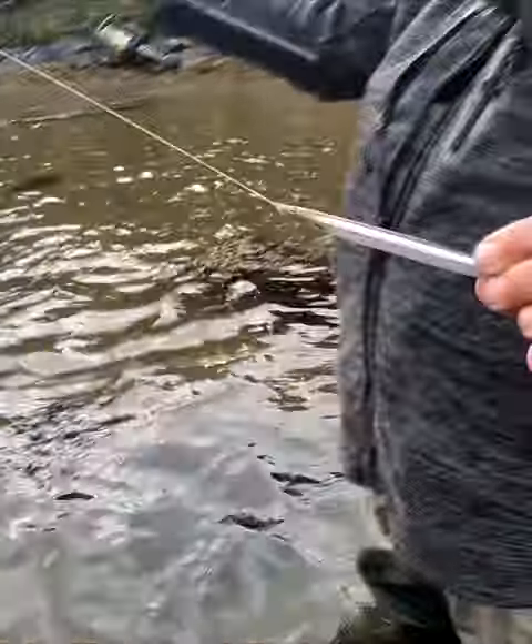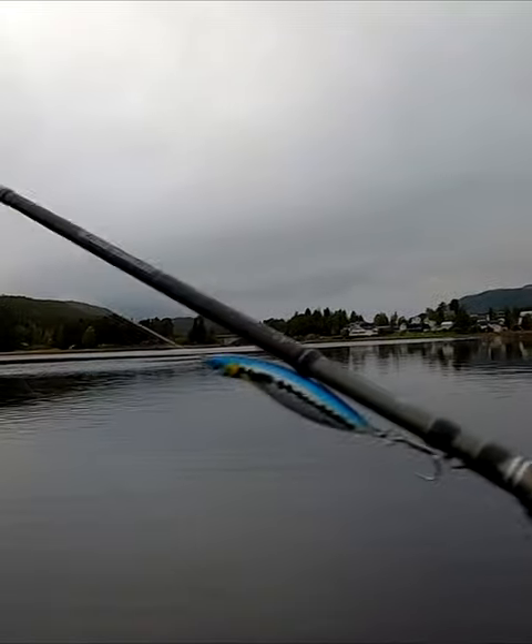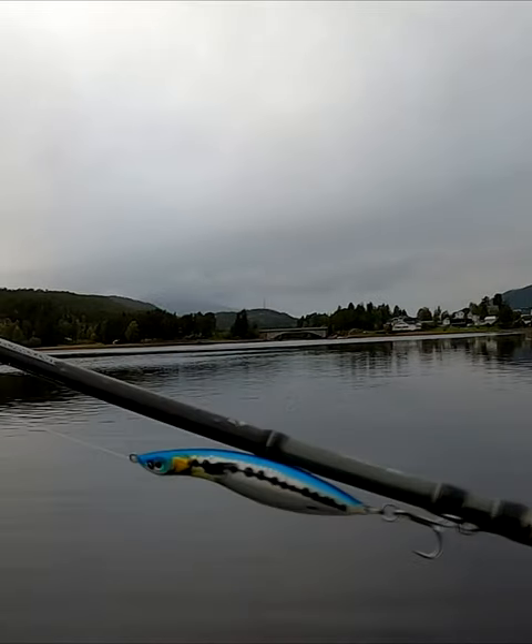You can cast them a long way and they perfectly imitate a sand eel, which is, by the way, one of the most popular bait fish here.